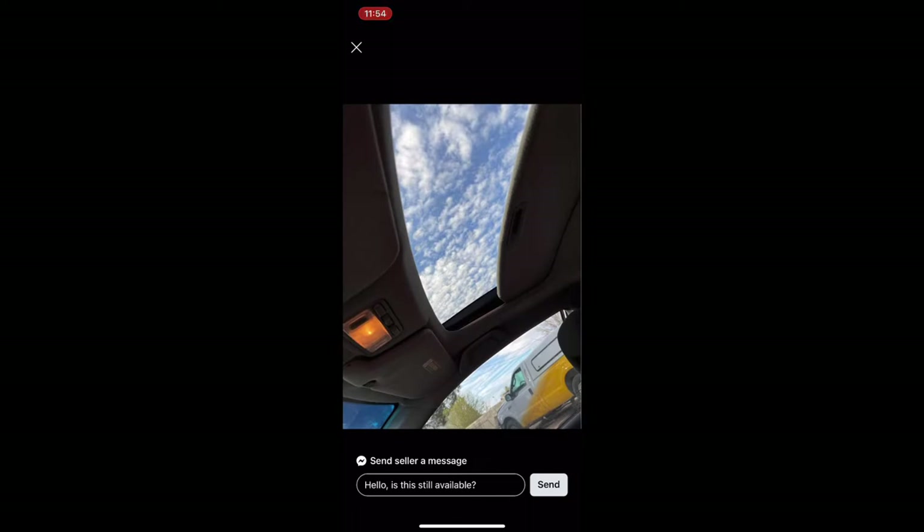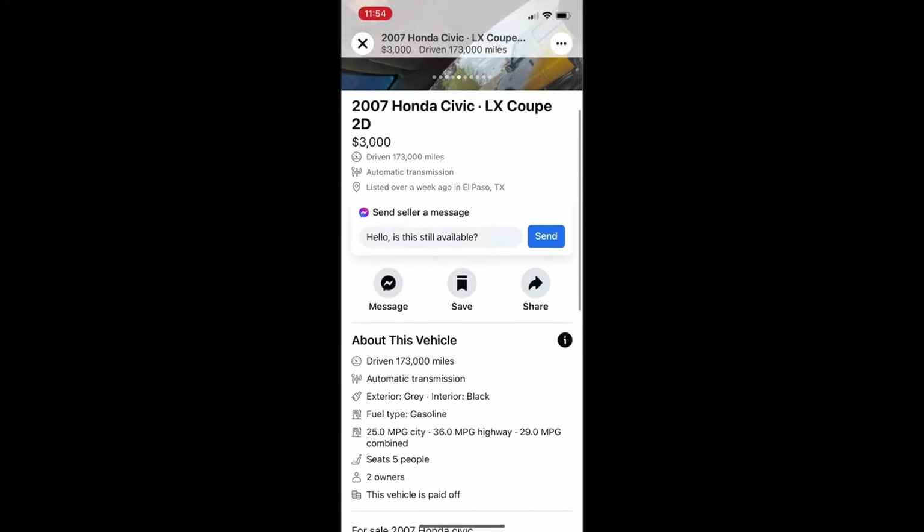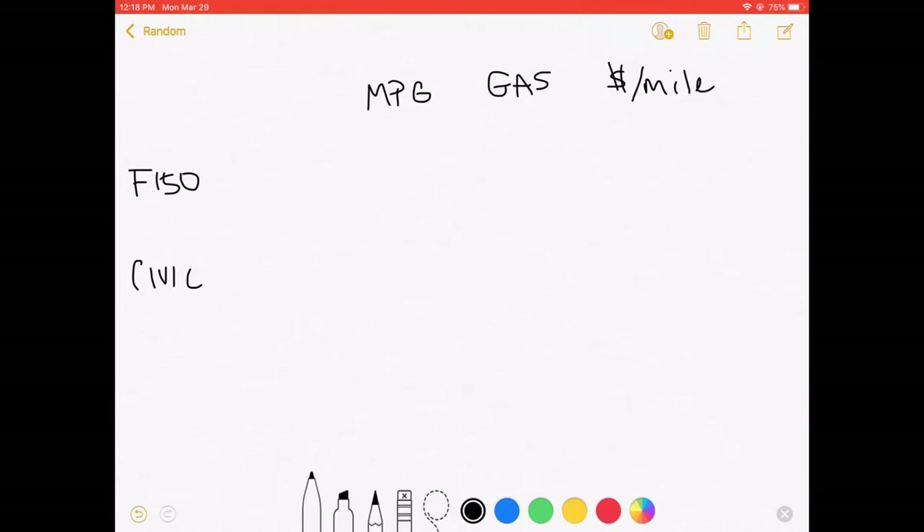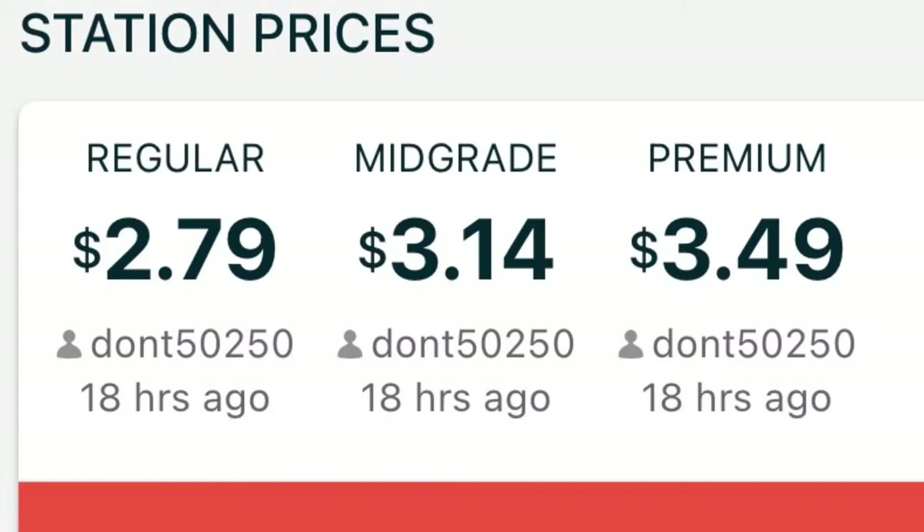The first thing we're going to do is figure out the MPG for each vehicle. My F-150 actually got 12.3 miles per gallon last time, so we've got 12.3. Going off the ad, the Civic gets around 25 miles per gallon, which is honestly pretty good — it's more than double the truck. So that's pretty cool.